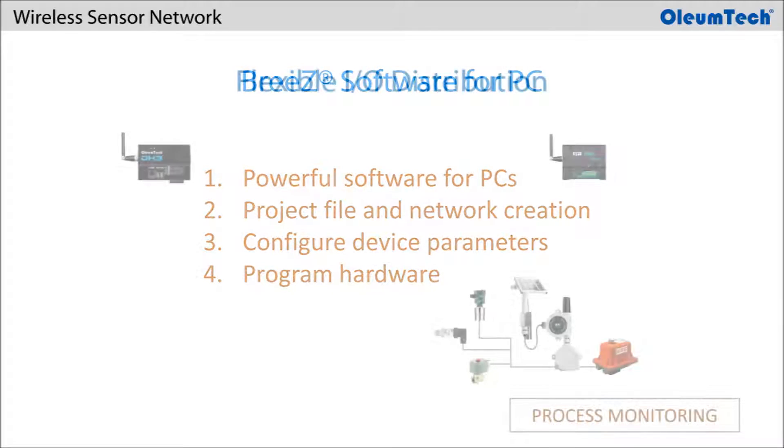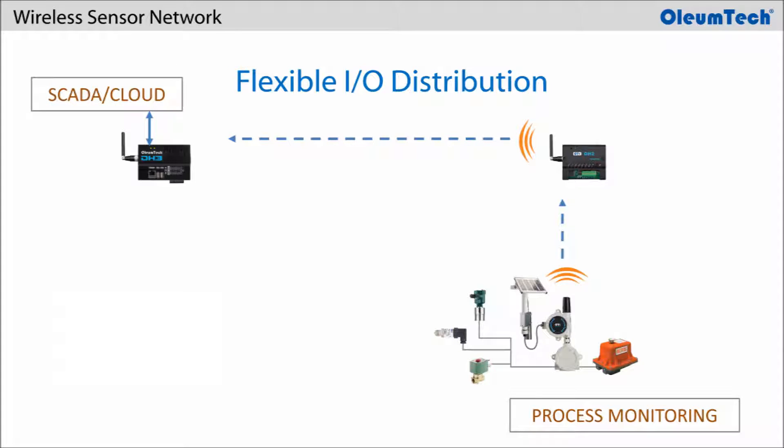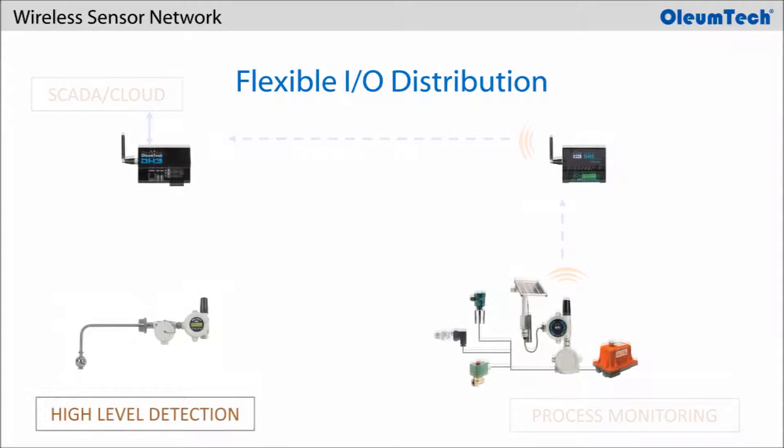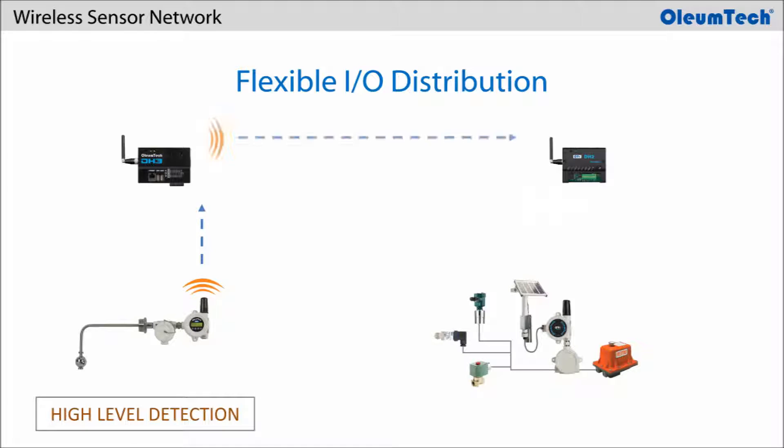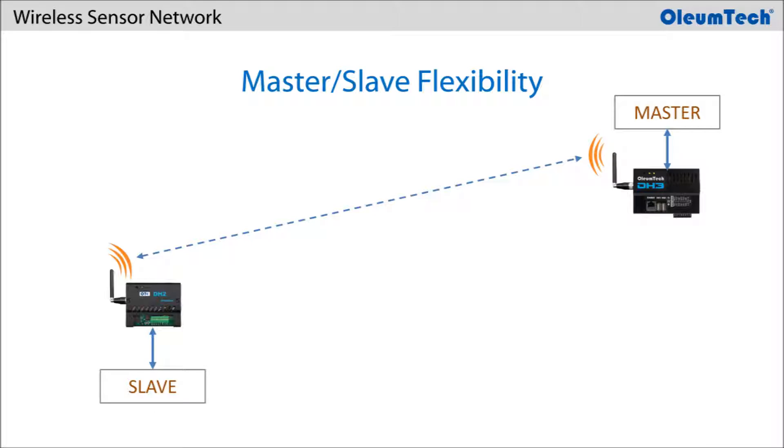Another advantage that the OTC network has is its gateway's ability within the same network to communicate with each other for not only sharing critical data, but also for distributing or mapping I/O points practically anywhere within the network. The gateways also provide both Modbus Master and Slave functions for ultimate flexibility in M2M communications for creating highly productive and extremely efficient networks.